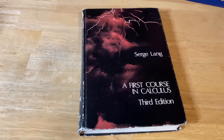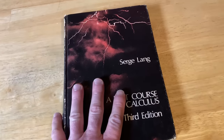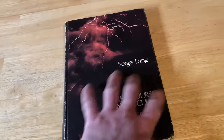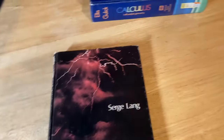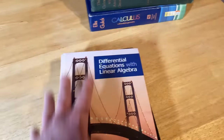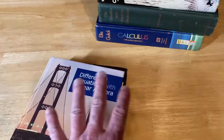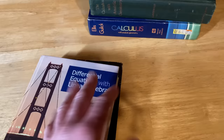Now we have entered the world of calculus. Here we have Serge Lang's A First Course in Calculus, third edition — there is a newer edition available. It's got all kinds of interesting topics, though it may not have everything you need for college courses. Another interesting book is Differential Equations with Linear Algebra, which teaches differential equations and includes some linear algebra. You want to know some calculus before reading it — this is like the top level of level one, almost at level two.